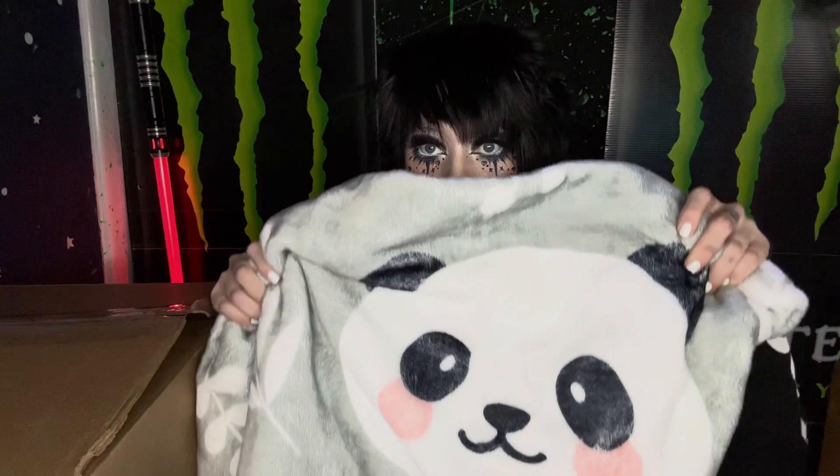From an amazing human — they got me this adorable panda blanket. It is super soft and it kept me warm through that random freeze that we had here in Texas. And this adorable little panda wallet.